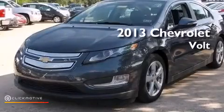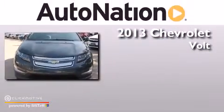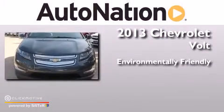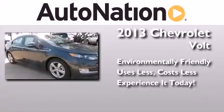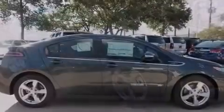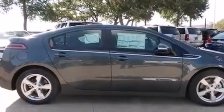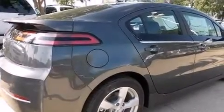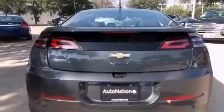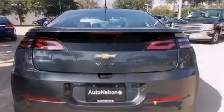This is a brand new 2013 Chevrolet Volt. Its top features include a navigation system, a remote start feature, XM satellite radio, traction control and stability control systems, aluminum wheels, and a tire pressure monitoring system.